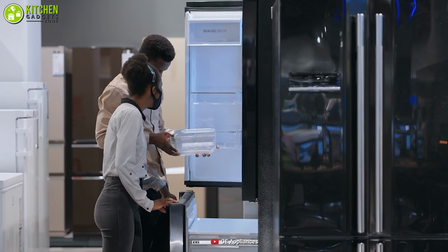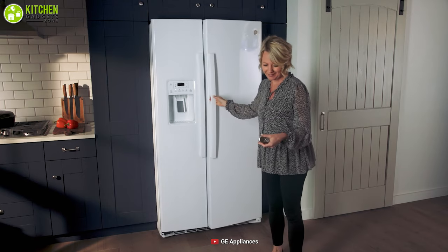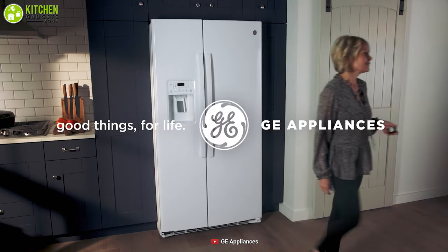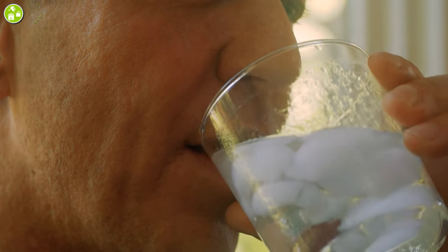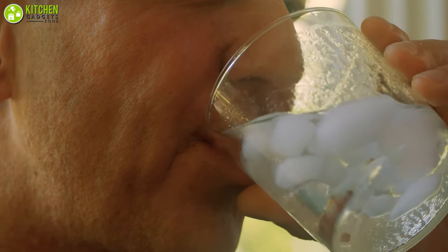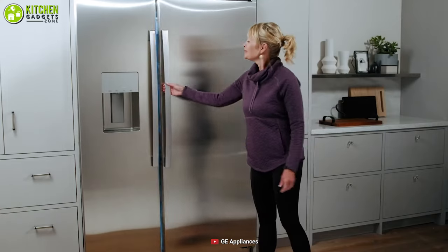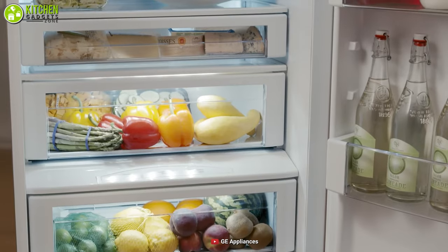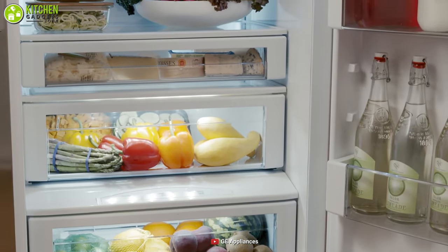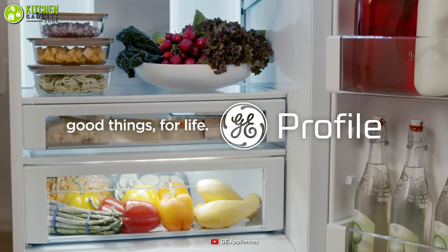In a world full of smart refrigerators, the GE side-by-side refrigerator stands out for its advanced water filtration system that reduces trace pharmaceuticals from water and ice to make them safer for you to consume. With its 25.3 cubic feet capacity that can accommodate around 26 bags of groceries, you can rest assured that it won't disappoint you and your family.